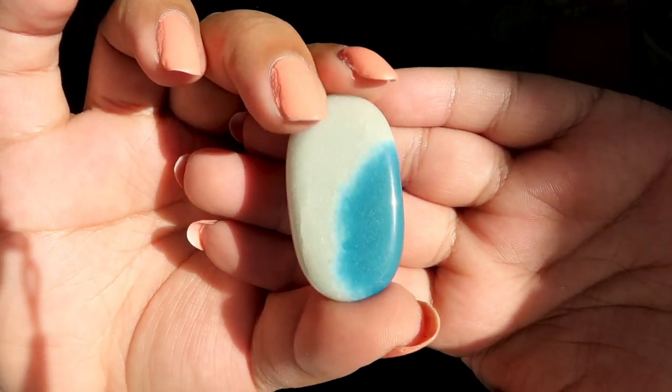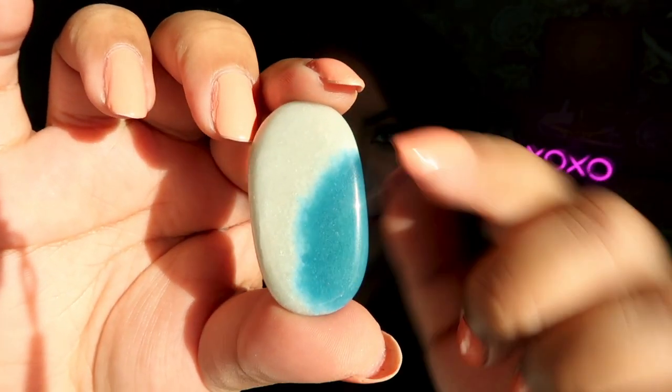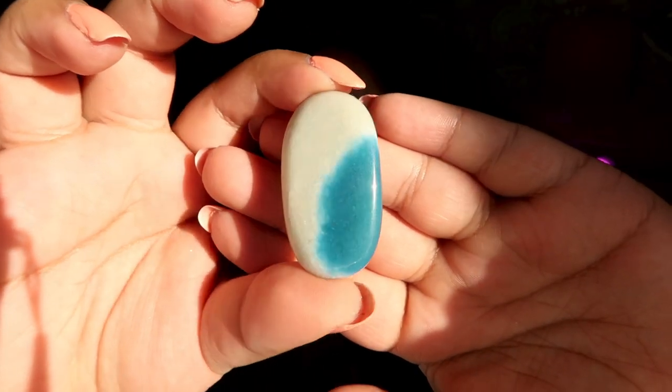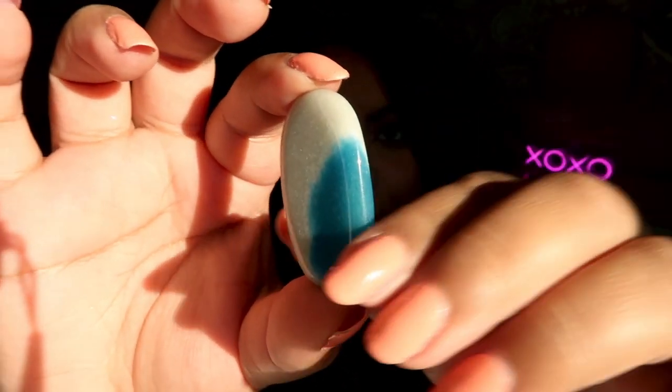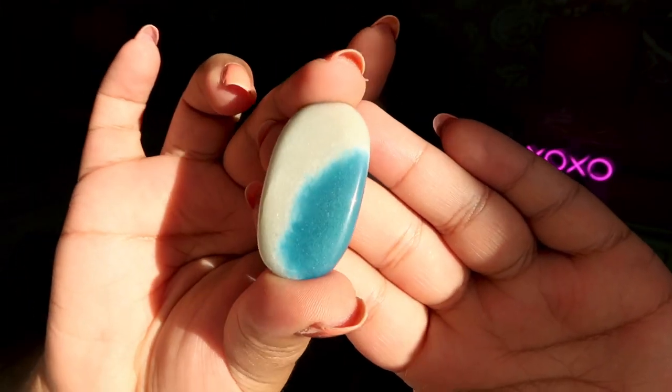Next we have a mini trollite — a crystal I've never had before, but a lot of people really love it. This material typically comes from Brazil and it's a really beautiful bright blue. Look at how blue that is — it's incredible that it's 100% naturally that color. It's a great pocket stone or pendant, and I'm so excited to explore this material more.